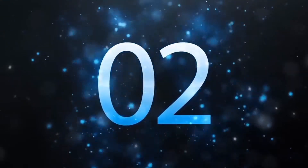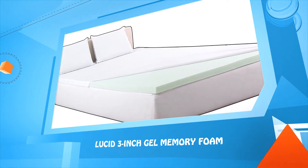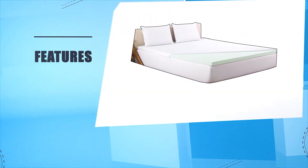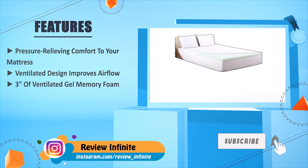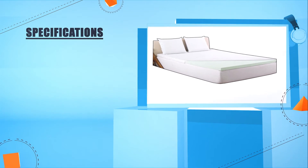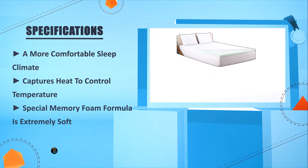Number two: Lucid Three Inch Gel Memory Foam. Pressure relieving comfort to your mattress. Ventilated design improves airflow. Three inches of ventilated gel memory foam adds softness. A more comfortable sleep climate. Captures heat to control temperature. Special memory foam formula is extremely soft.